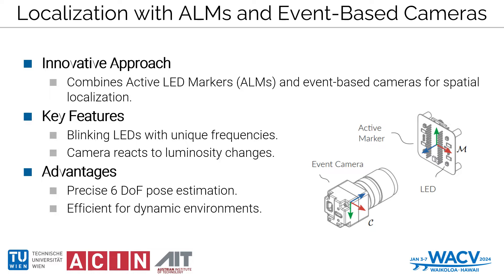ALMs are markers with LEDs blinking at unique frequencies that provide precise spatial referencing. Event-based cameras detect changes in luminosity at each pixel independently, offering data with microsecond-level temporal resolution. This combination enables us to achieve real-time, accurate 6-degrees-of-freedom pose estimations, excelling even in challenging environments while avoiding drawbacks of standard cameras like motion blur or low frame rates.